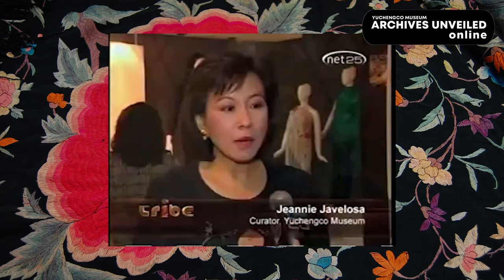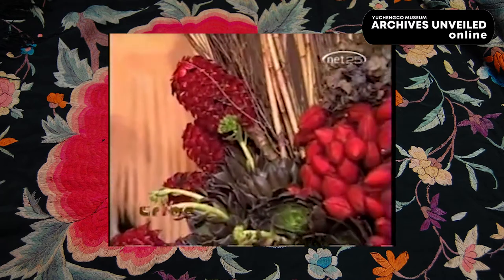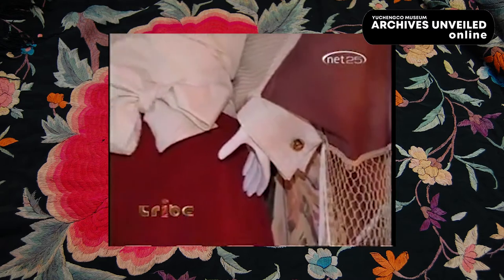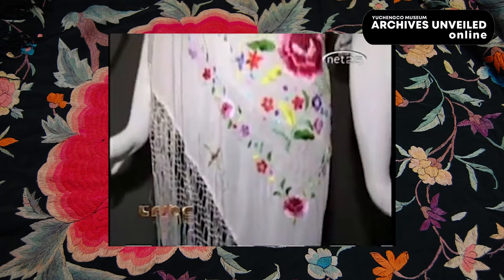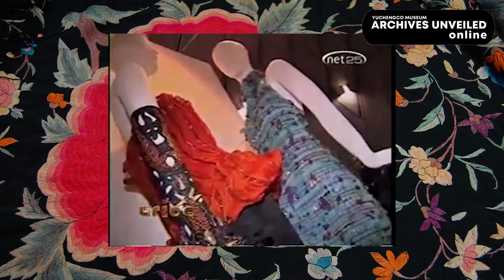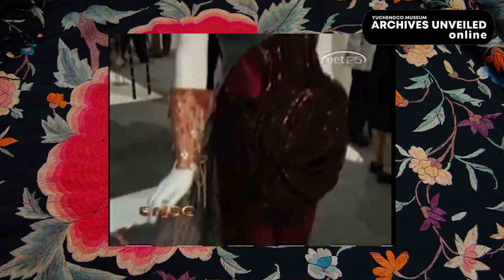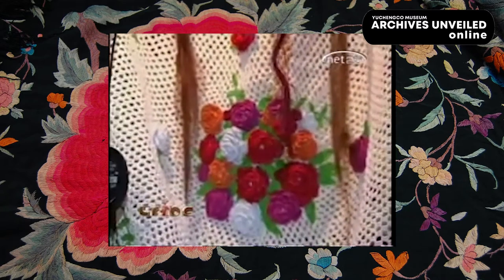What we try to do here is to put together a number of sub-exhibitions under one general title — to trace the journey of the Manton de Manila. For those who don't know what the Manton de Manila is, it is actually the silk shawls which were embroidered in China and went to Europe during the 16th century Galleon trade. When it got to Europe, people actually thought it was a manton from Manila, but in reality it was actually a manton from China.